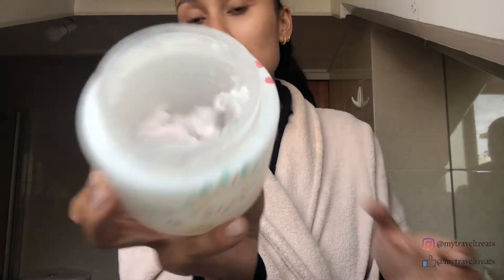It is like a gel creamy consistency and it comes with a little spatula.